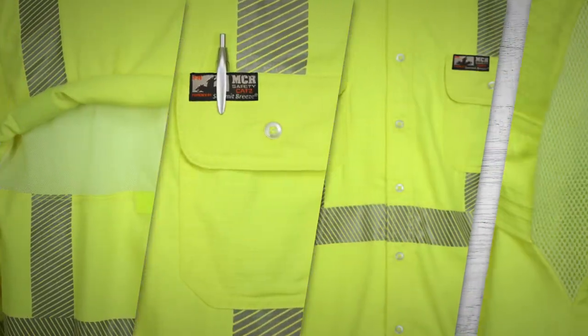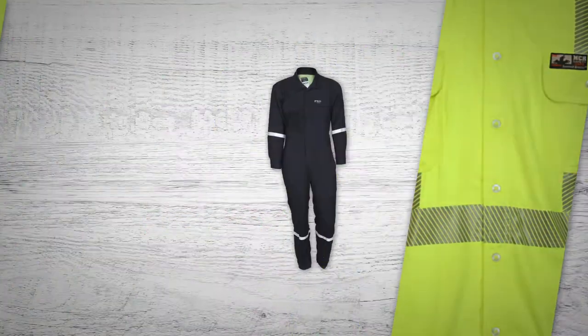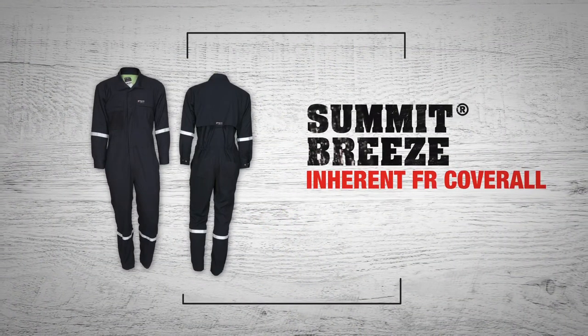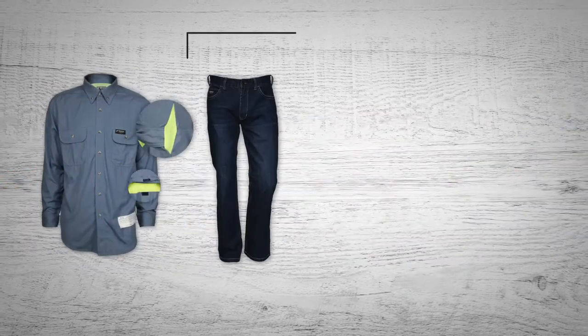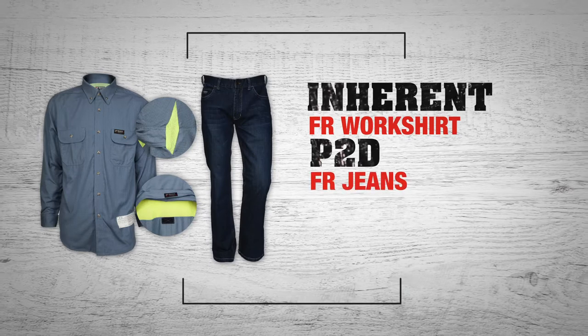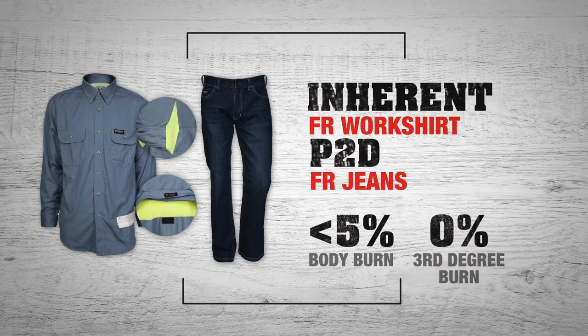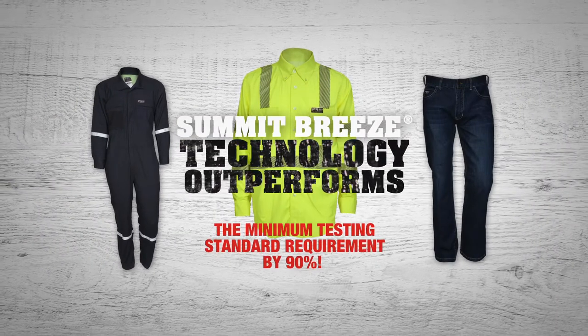Our FR clothing, powered by Summit Breeze technology, is the world's safest. The Summit Breeze Inherit FR Coverall is rated at less than 8% body burn, while the Summit Breeze Inherit FR Work Shirt, paired with the P2D FR jeans, is rated at less than 5% body burn — both considerably outperforming the 50% minimum required.